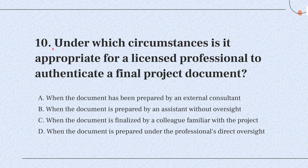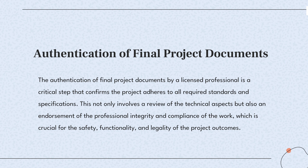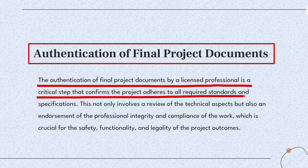Question 10. Under which circumstances is it appropriate for a licensed professional to authenticate a final project document? The knowledge point of this question is authentication of final project documents. Final document approval by a professional ensures the project meets all required standards, crucial for safety and regulatory compliance.